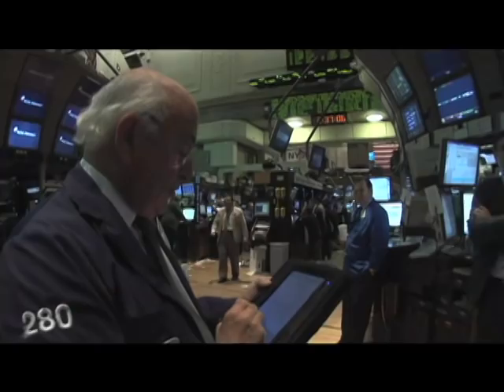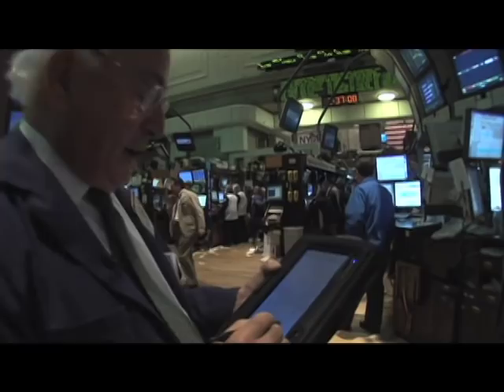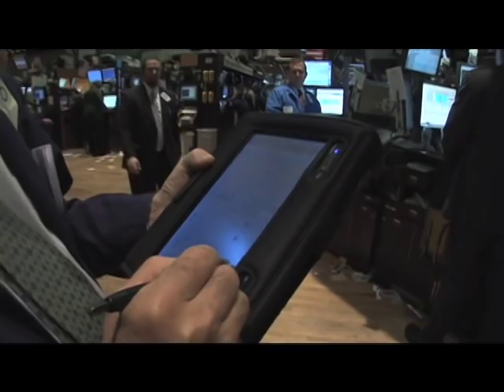We just got an order, so what I'm going to do is enter this order electronically right here, and then we'll go over and see what the stock looks like. We're going to go to where this particular stock trades — it trades at post 4, section S, so we walk around post 4.